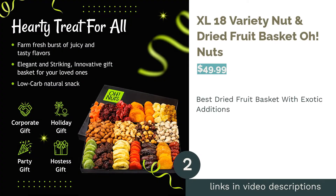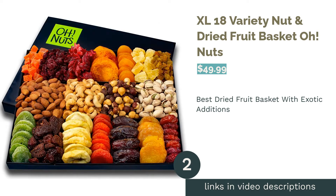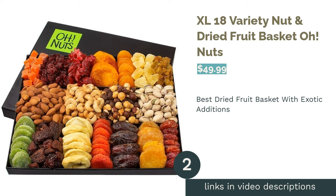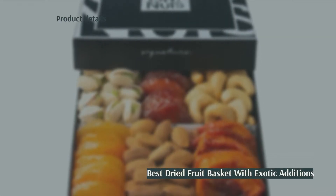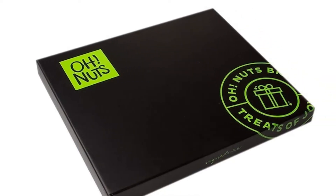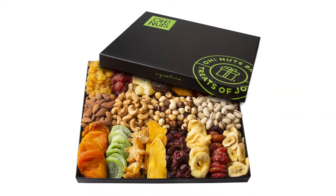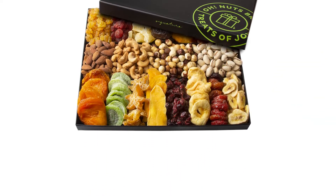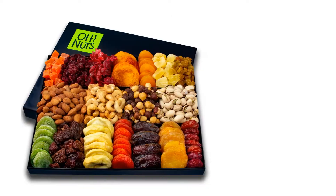The second product is the XL18 Variety Nut & Dried Fruit Basket by O.Nuts. Pros: contains unique dried fruits like hibiscus, kiwi, pears, and dates; large enough for a family to share; mix of 18 types of sweet and savory items, making it good for different tastes. Cons: comes in a basic box.